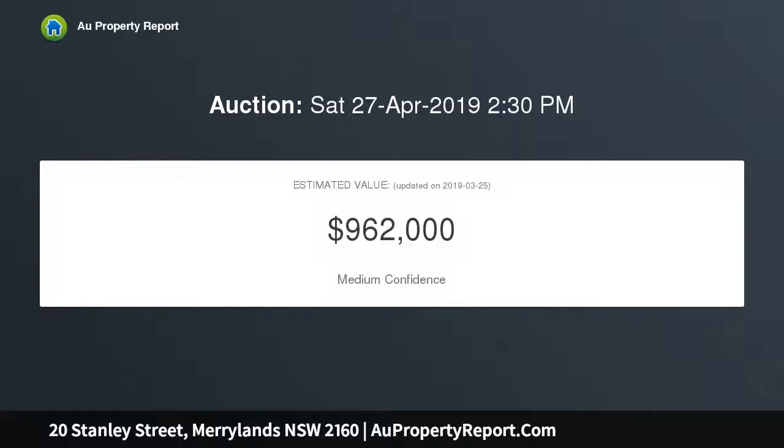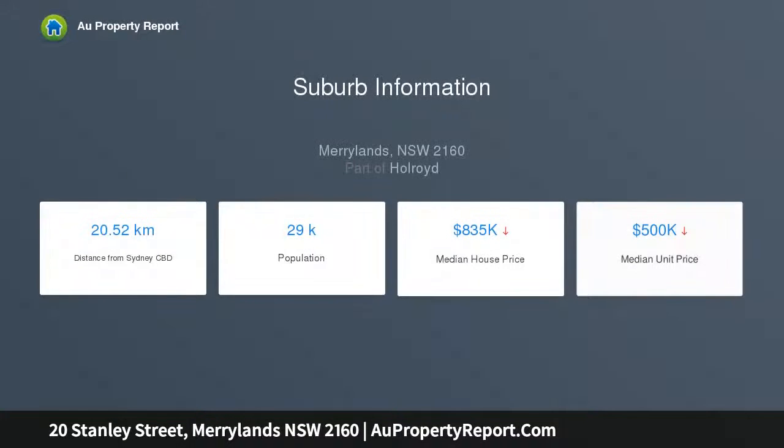Purchase this large block to build your dream home, possibly with a granny flat at the rear for rental income, or simply renovate the existing home. First time for sale in 60 years, this well looked-after three to four bedroom solid clad tile home sits in a premier and sought-after street.